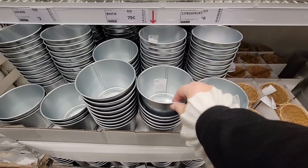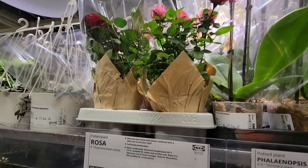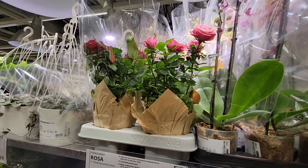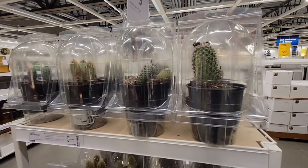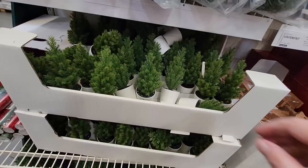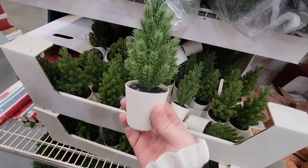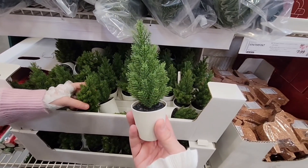These plant pots are 79 cents each — you can decorate them any way you like, paint them, leave them as is, or do a vinyl decoration with a Cricut. These are actually live plants — $16.99. I don't recall ever seeing live plants at IKEA, so that was interesting. Even these cacti are $9 — so fun, just be careful handling them.